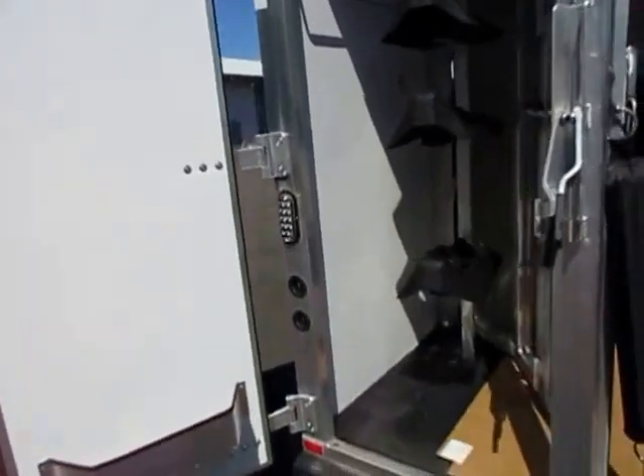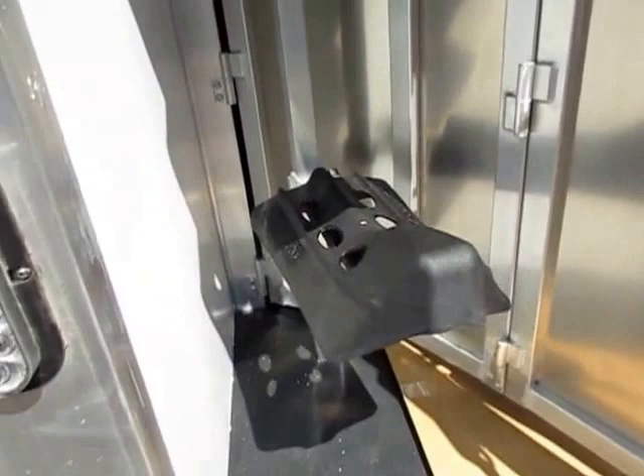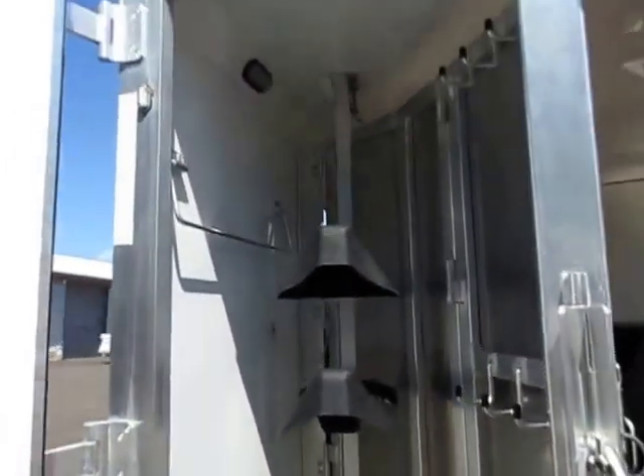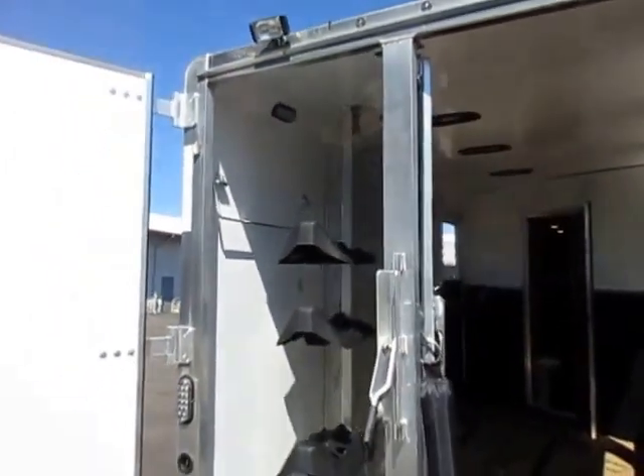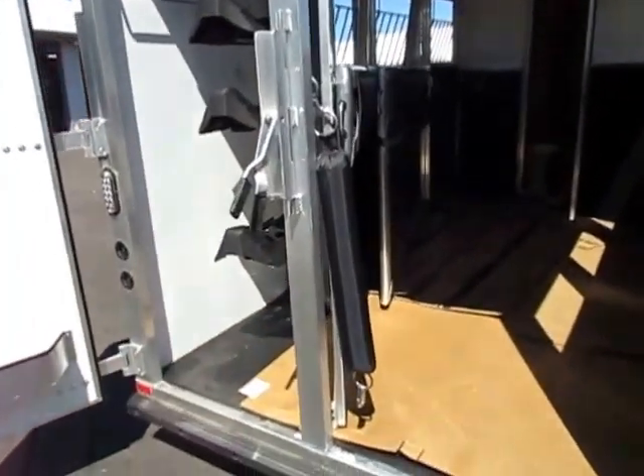You're looking at nicer grade saddle boss saddle holders. They do a much better job of keeping your saddles on the rack and off the floor. This is all aluminum inside and could all be broken down and removed if you wanted to load just a big thing in here.